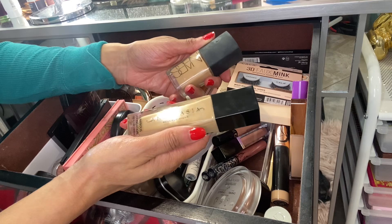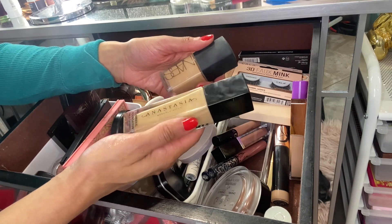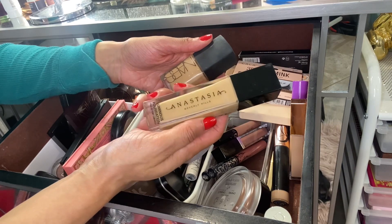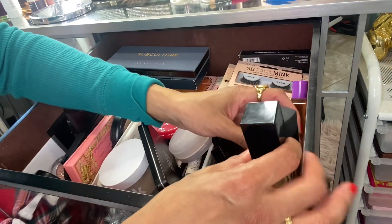I didn't get a chance to use a lot of my foundations because I purchased a couple of new ones that I've been testing. The Anastasia I might have used maybe twice, as well as the NARS — I probably used that twice too. So I'm going to go ahead and keep these in.